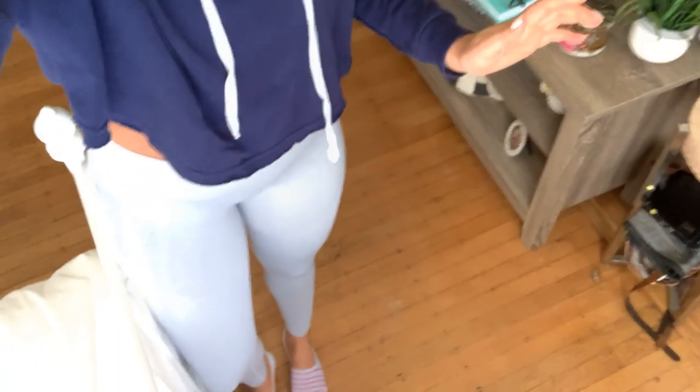Hi guys, welcome back to my channel. Today I just wanted to take you through my morning routine — what I do on a typical morning, what I eat, my juice that I've been drinking every morning, and my makeup for an everyday look. Then I'm going to the gym today so I picked out a gym outfit to talk about. Just keep watching if you want to see what I do on a normal day.